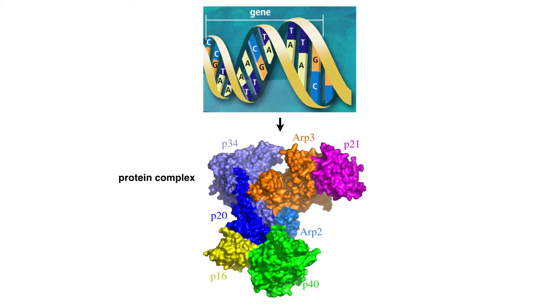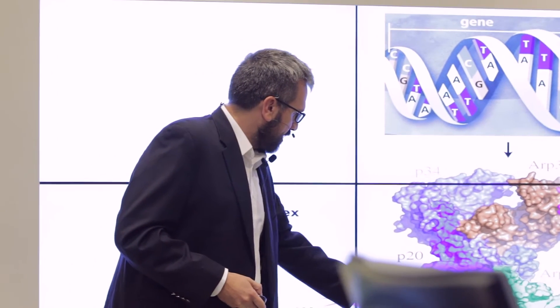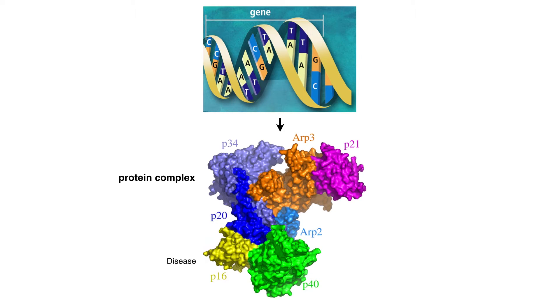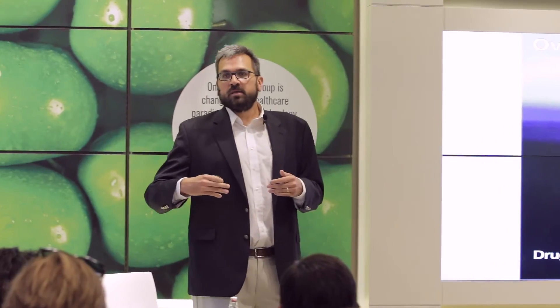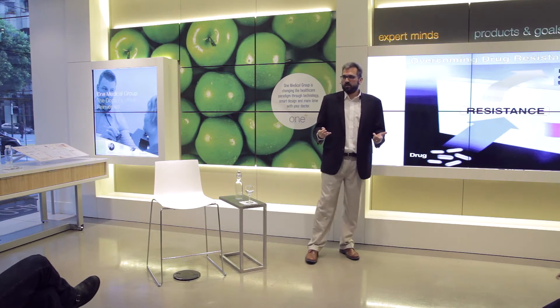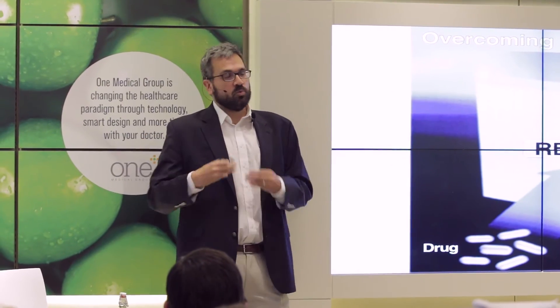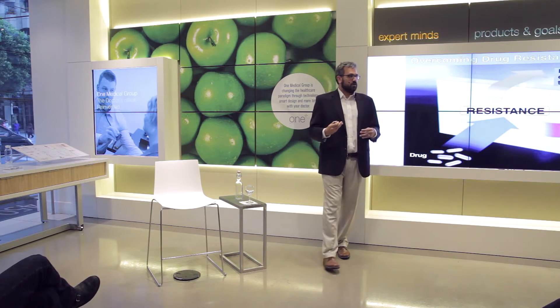What actually happens in disease states is that we get mutations in certain parts of these molecular machines, which make the machines not function. For example, a mutation in the yellow component of this molecular machine results in disease X. The goal is to find a therapy — say a drug — which would counteract the detrimental effect of that mutation. But one big problem is drug resistance: drugs work for a while, but then resistance emerges because the genes are mutated and can no longer respond to the drugs being applied. So we need to come up with new drugs and combinatorial therapies so that we do not get mutations that cause drug resistance.